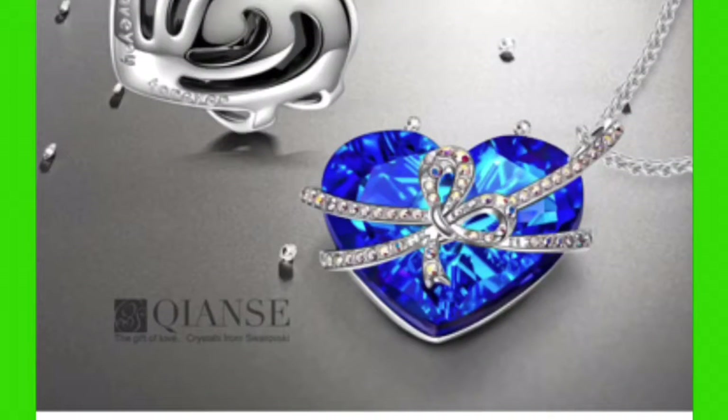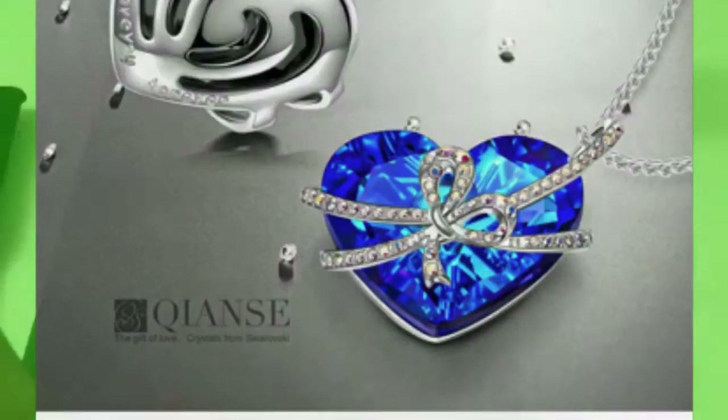Give the gift of love with crystals from Swarovski. Pick it up — it is a must-have, people. Come on.